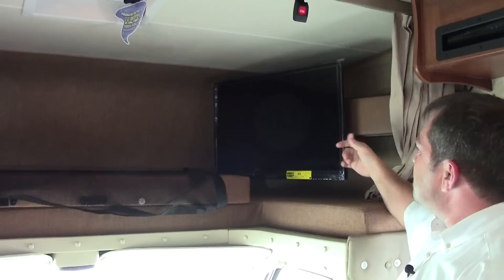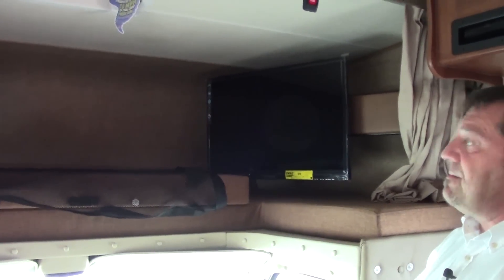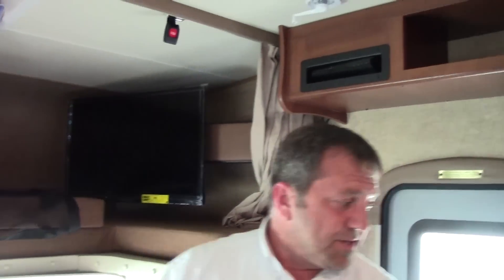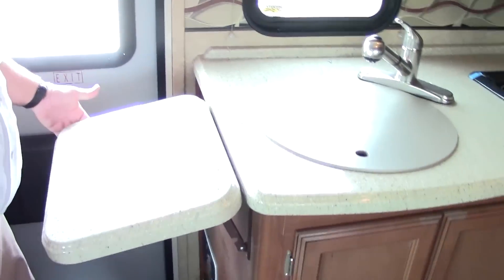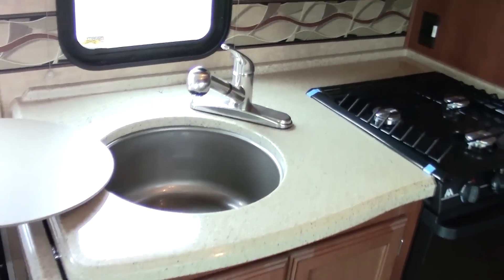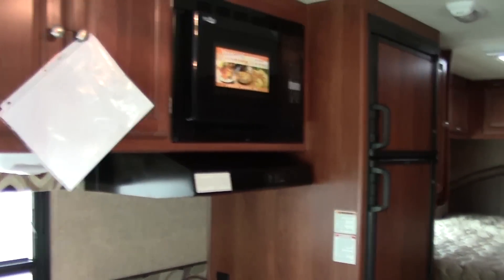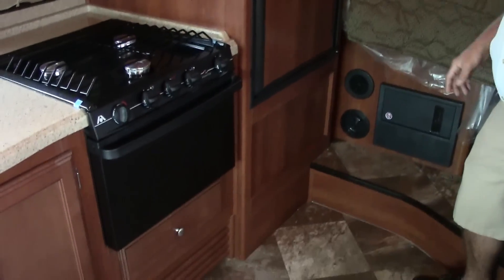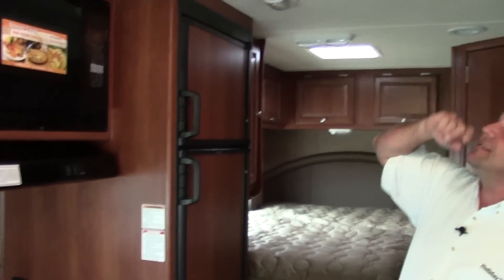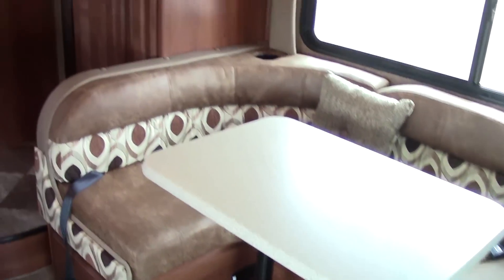The TV swings forward — it's a nice 32-inch flat screen that gives you all your entertainment needs while in the coach. Coming around to the kitchen area, they have a hard surface countertop with a counter extension, which gives you a little more counter space. There's a single sink, an oven with a three-burner cooktop, a microwave, and a full-size refrigerator with a separate freezer. The ducted AC is a 15,000 BTU unit ducted throughout the whole coach. There's also a U-shaped dinette that doubles as another bed and has tons of storage underneath.